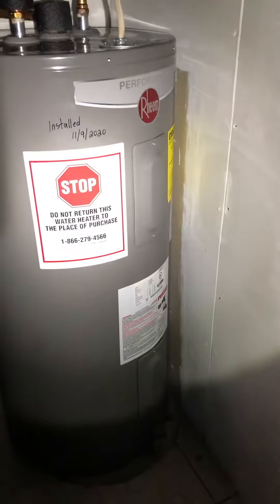Electric hot water heater, but it's a big one. That was done in November.